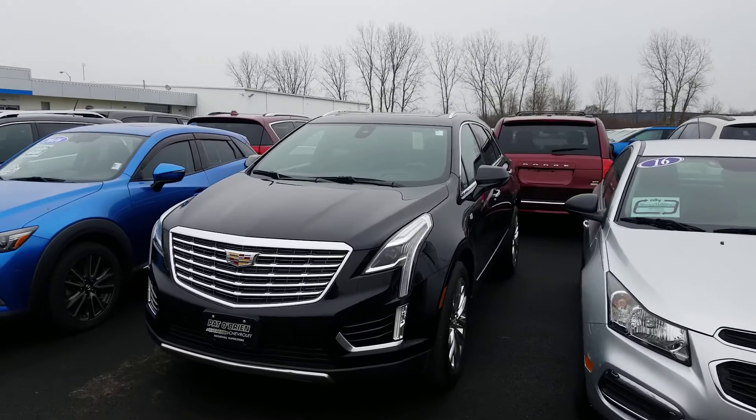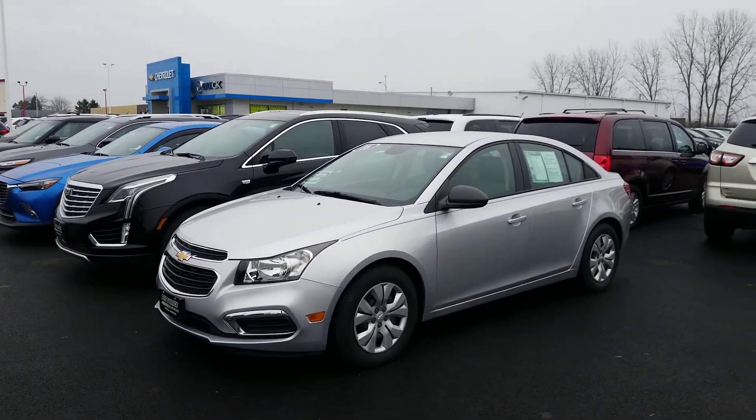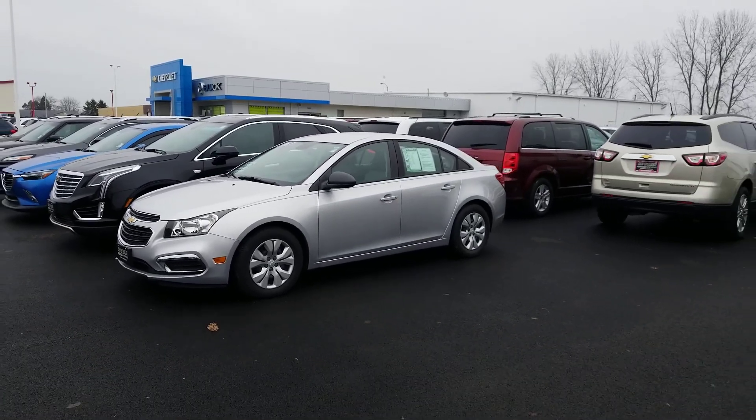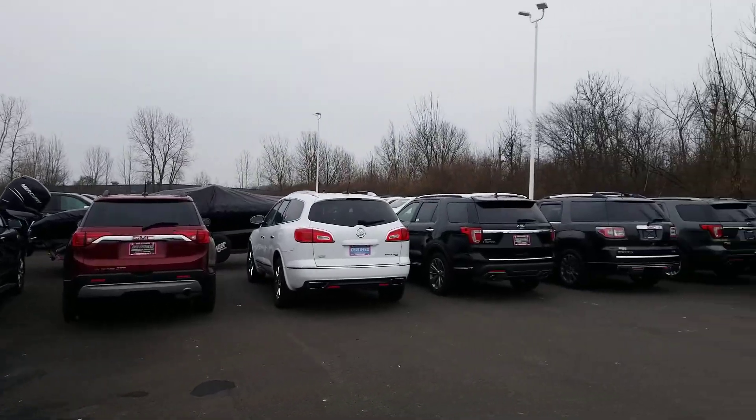How about here — XT5, Cadillac, ready to roll, front line ready. Economy cars like this Cruze — couple thousand dollars gets you driving. And then we've got all of our third-row SUVs over here as well.